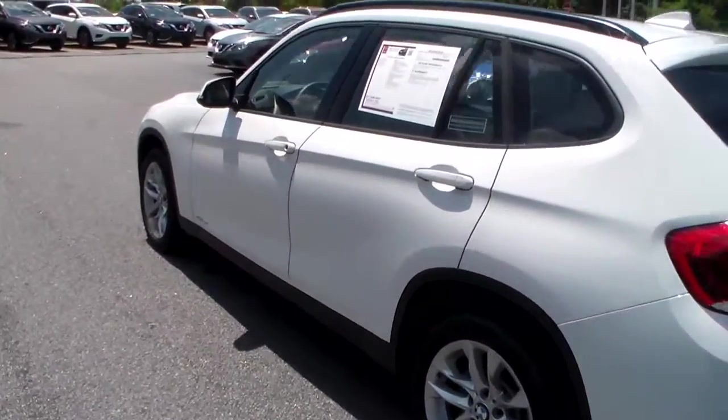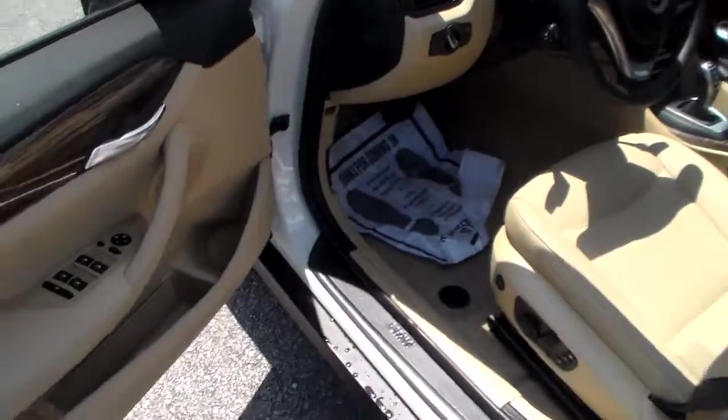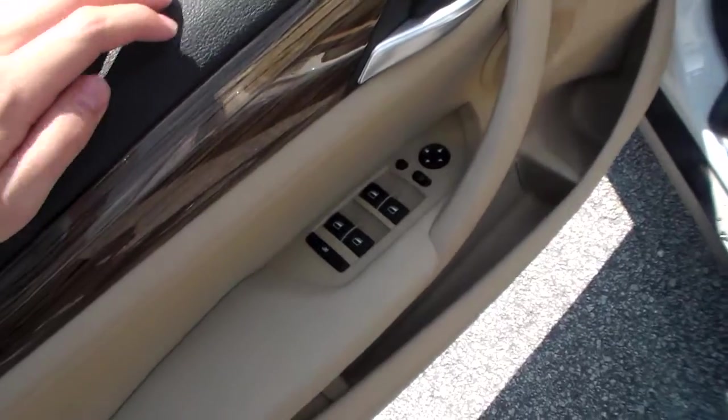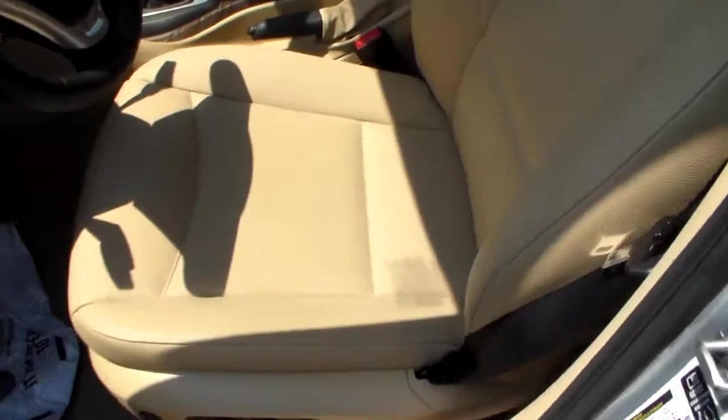Go ahead and take a closer look on the inside. The vehicle has only about 17,000 miles on it. Down here you'll see you have your power windows as well as your power mirrors, your eight way power driver seat with the two driver memory system and the premium leather interior.